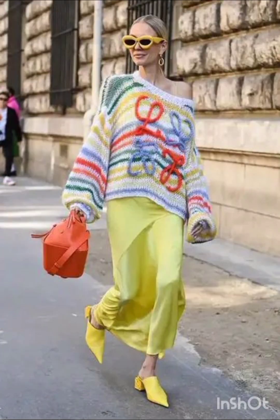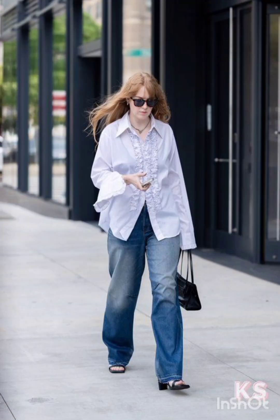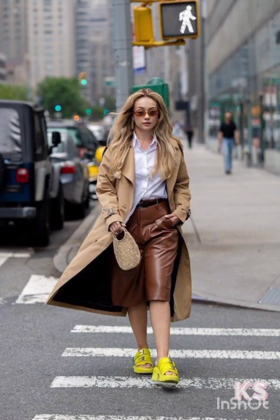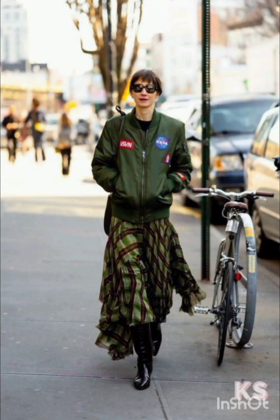Pair the dress with sneakers for a casual look or ankle boots for a bit of edge. Layering with a denim jacket, leather jacket or oversized cardigan can complete the street style ensemble. Don't forget to accessorize with statement pieces like sunglasses, a cool watch or a stylish backpack.